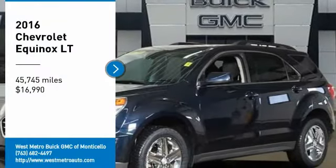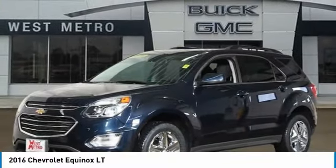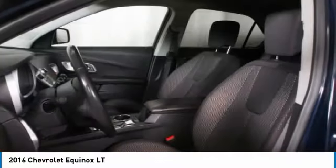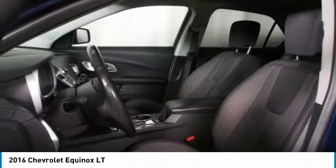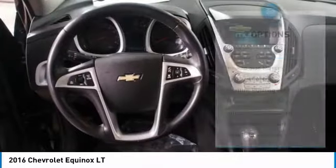Looking for the right vehicle? Check out the 2016 Chevy Equinox. Fuel efficiency, safety, and value equals the Chevy Equinox, and is priced below $20,000. This vehicle has less than 50,000 miles. Here are some of this vehicle's great options.